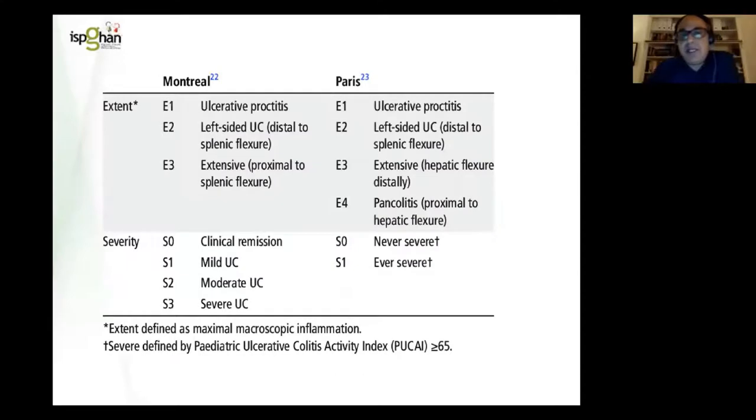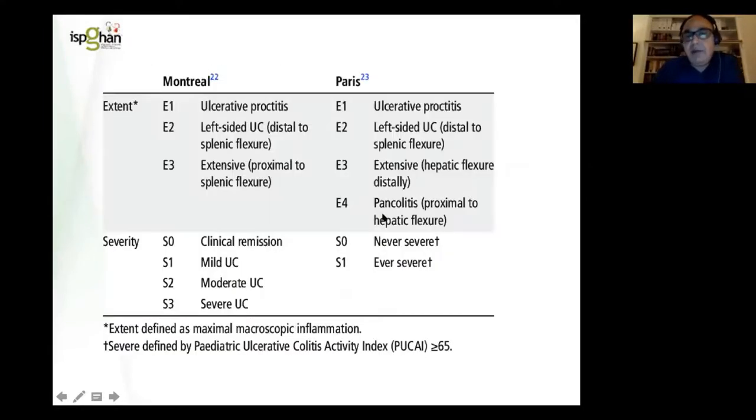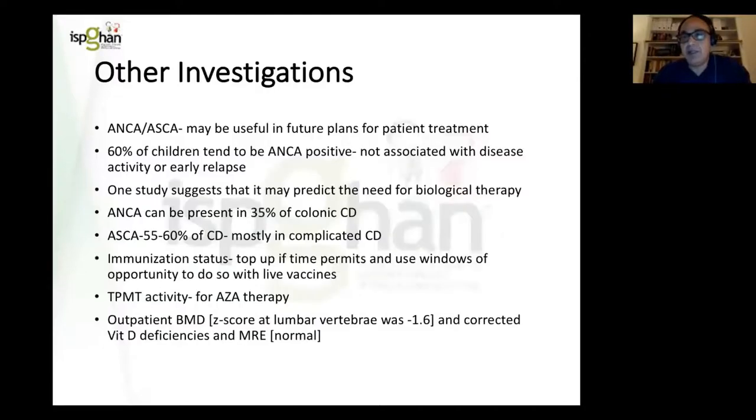We use the Paris classification system. This boy had pan colitis — the predominant form of UC we see. He wasn't severe, but from his clinical picture of anaemia and high inflammatory burden, you could tell he was not going to be an easy patient to turn around in terms of his disease.